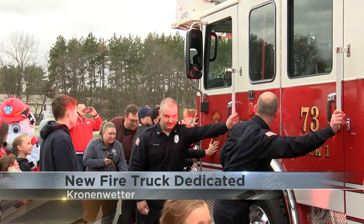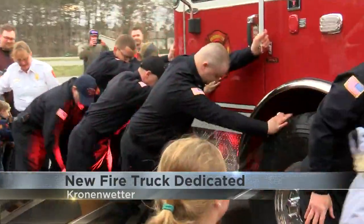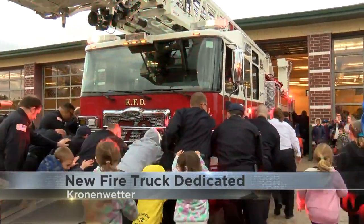Here at 10, a new Cronenwetter firetruck is dedicated tonight. One, two, three! You're getting a look at the department's first ladder truck going through a ceremonial push-in after getting a nice dousing of water.